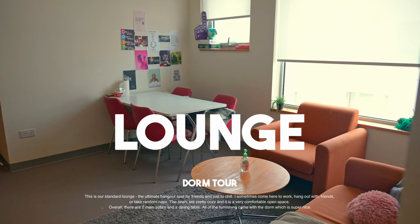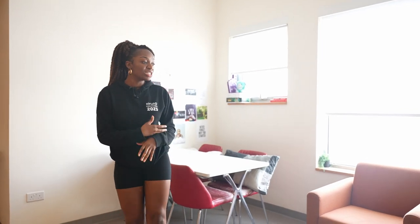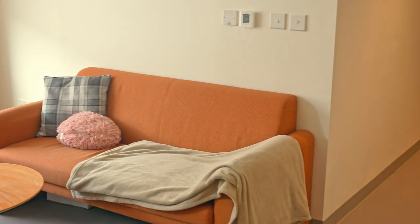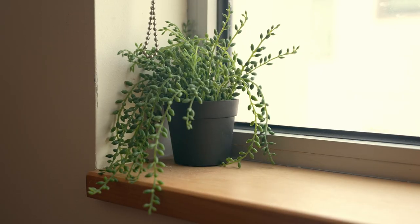Every dorm has a standard common area — well, most dorms do anyway. I live in a single, so that means I'm living with three other people and we all have our own single dorm but we have a shared common space. There's not much to see here but we have two couches, they all come with the living area, and then we have a cute little pot just for decorations to add some greenery to the room.